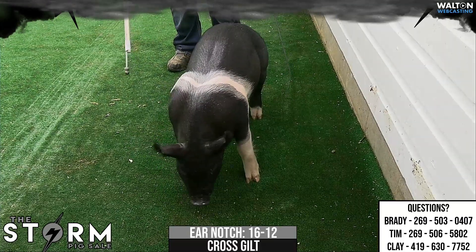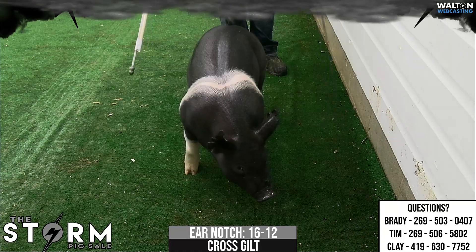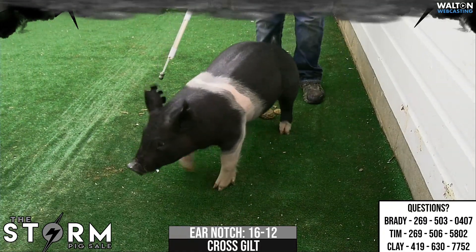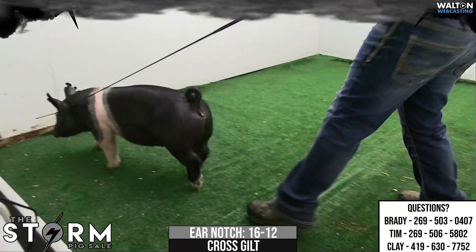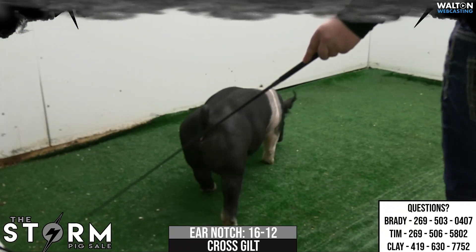16-12 Crossbred Gilt — Breathtaker, SafeWord, Red Alert. Again, one of our better young sows that we went back to. SafeWord made us some incredible sows, and this is the best one of those daughters, so we went ahead and used Breathtaker.